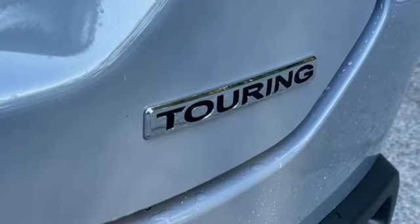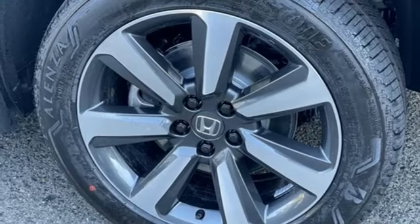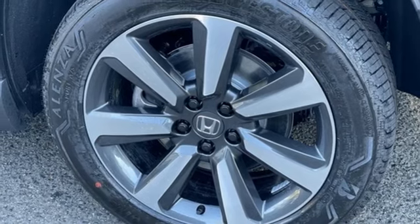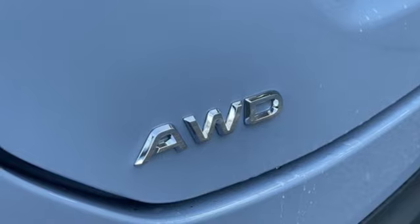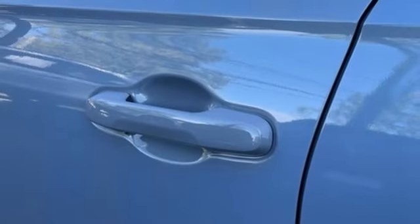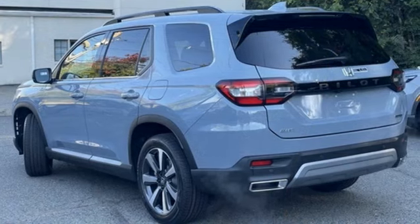V6 engine, front heated leather bucket seats, integrated navigation system with voice activation, steering assist cruise control, dual zone climate control, Wi-Fi hotspot, streaming audio, hands-free liftgate, memory exterior door mirror settings, and automatic transmission.